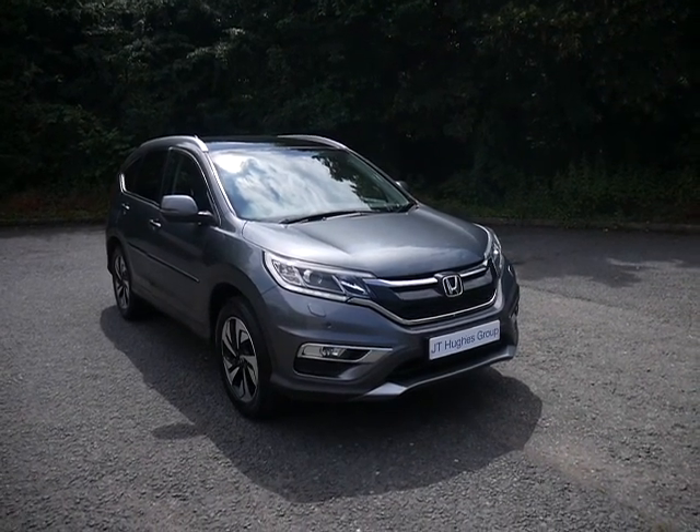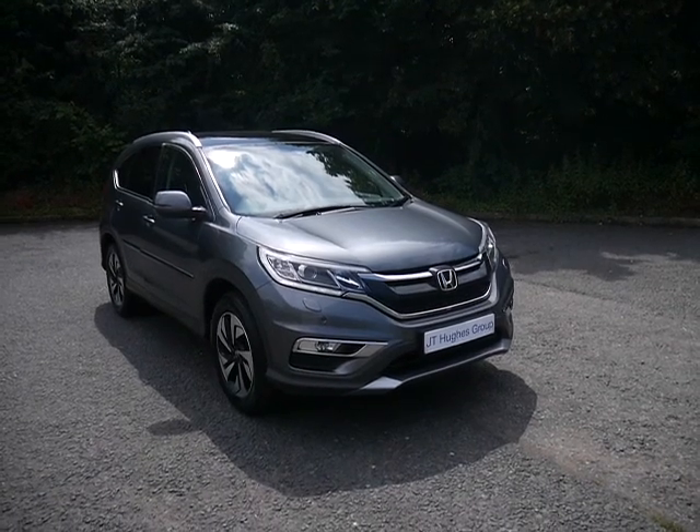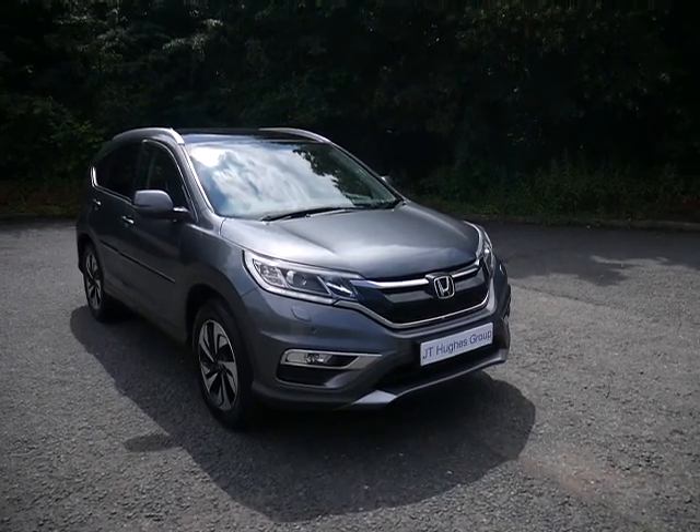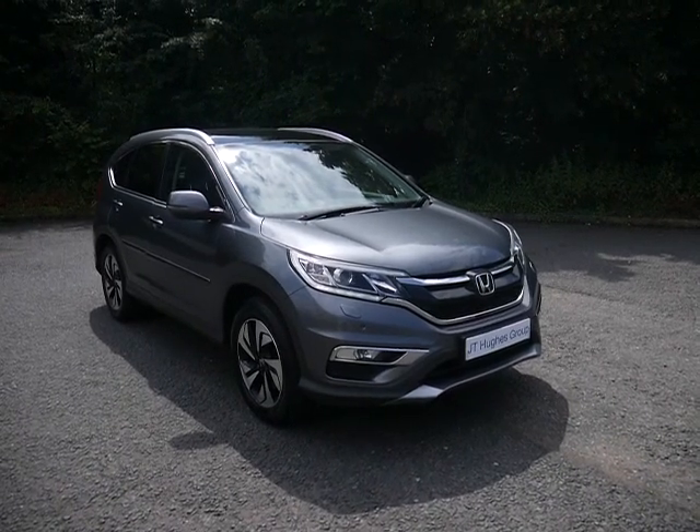Hello, welcome to JT Hughes in Telford. I'm just going to show you around a Honda CR-V. This is a second-hand car we've just taken in part exchange. It's a diesel automatic.